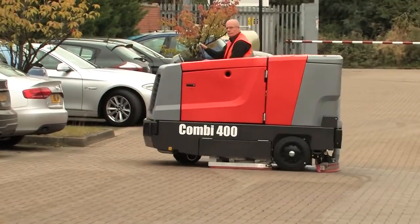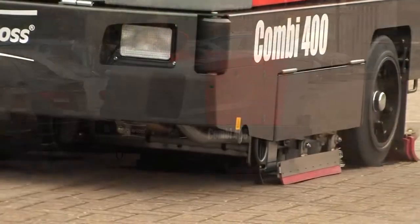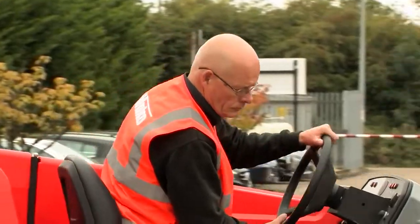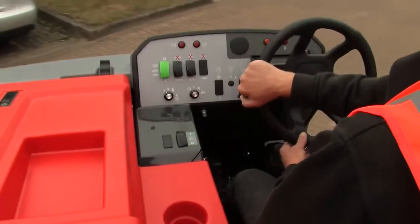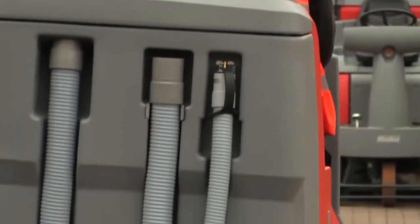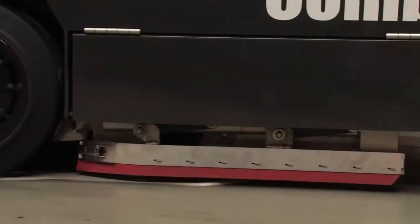Introducing the new PowerBus Combi 400 from Hayco, setting new standards for scrubber dryers. Thanks to its simple, logical design combined with superior build quality, the Combi 400 delivers unrivalled performance and reliability in a wide variety of work environments.